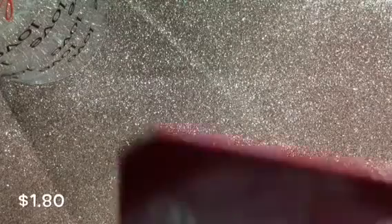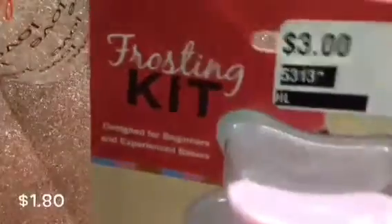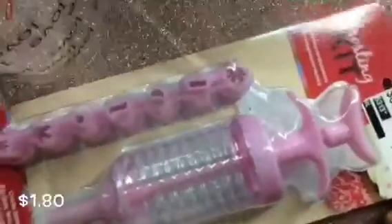I also picked up the frosting kit. It is designed for beginners and experienced bakers — it's one decorating press and eight decorating nozzles. I hope you can see that.